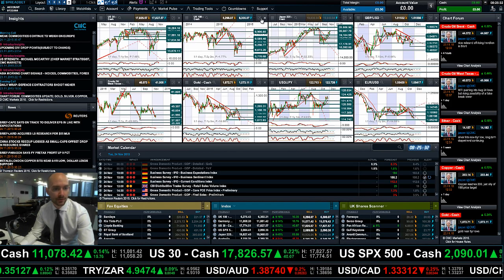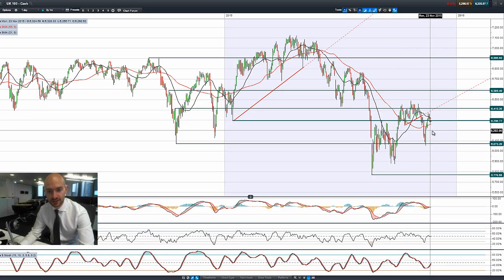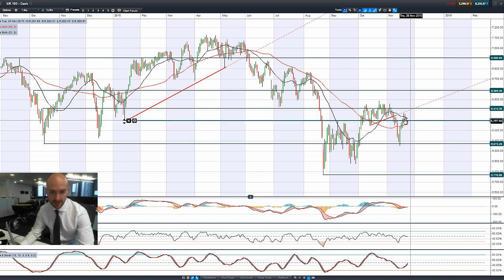Moving on to UK 100, recovering a tiny little bit this morning after two days of negativity — on Friday and again yesterday — off the session lows, as commodities managed to stage a late session comeback, mainly driven by West Texas crude that managed to bounce after Saudi Arabia said they might do something to support prices.